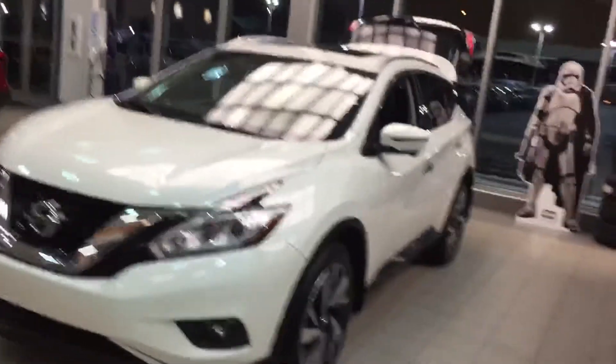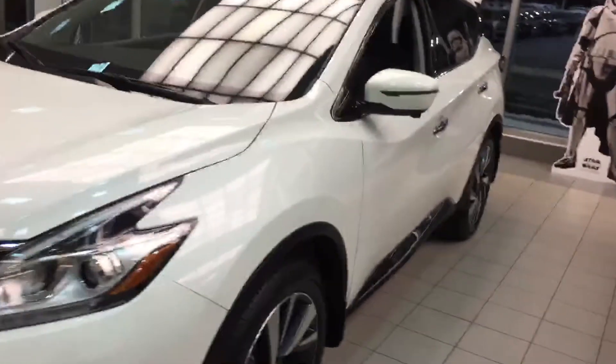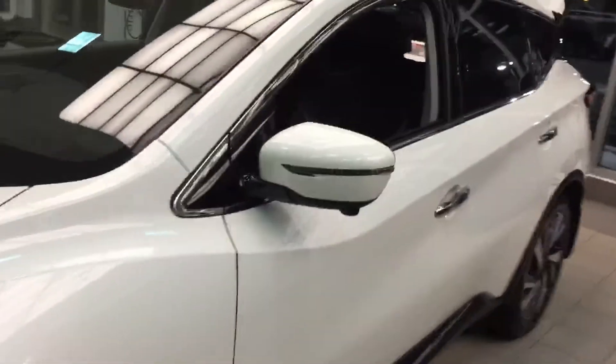Hi Kellyanne, it's Neil from Sherwood Nissan. I am doing a short video for you on the Nissan Murano.